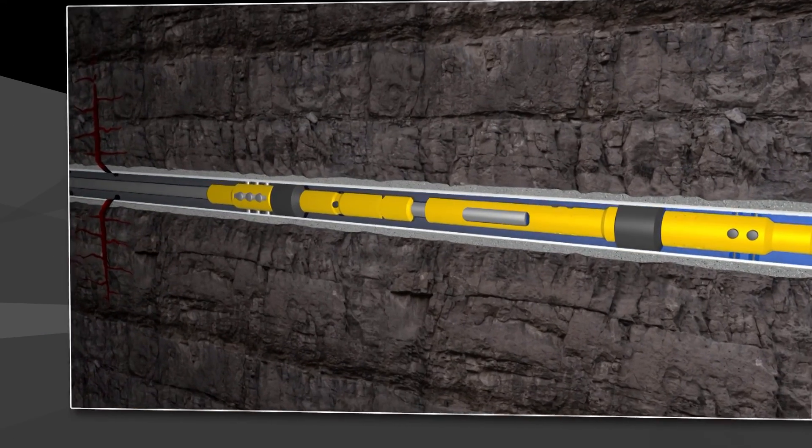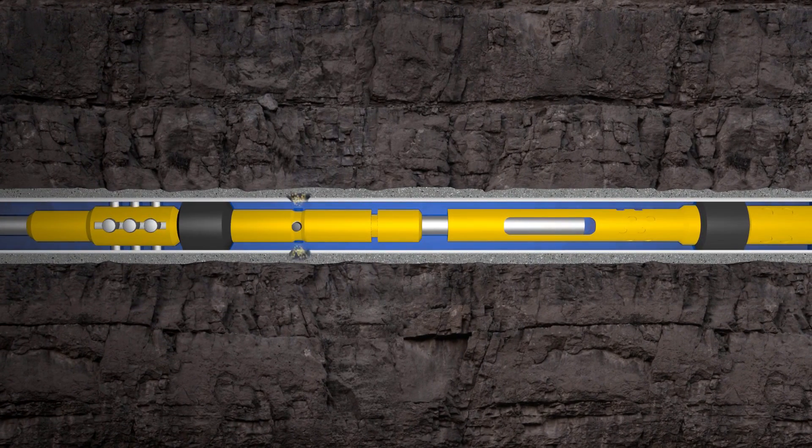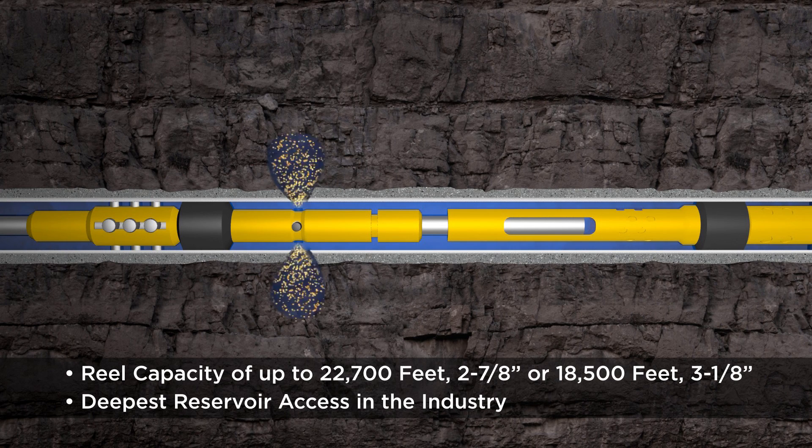Xtreme's purpose-built equipment allows for larger diameter tubing and for more of it to be utilized for extended reach applications. With the ability to transport up to 22,700 feet of 2 7⁄8 inch or 18,500 feet of 3 1⁄8 inch tubing, Xtreme offers the deepest reservoir access in the industry.